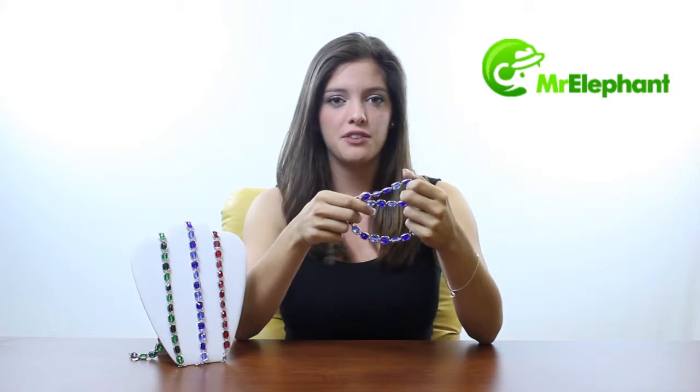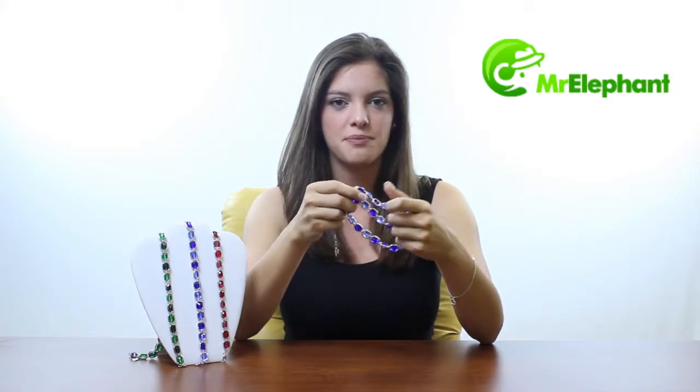If you're looking for an anniversary gift or just a nice surprise, just choose your favorite color and I guarantee you'll be successful. Thanks for shopping at MrElephant and I'll see you next time.